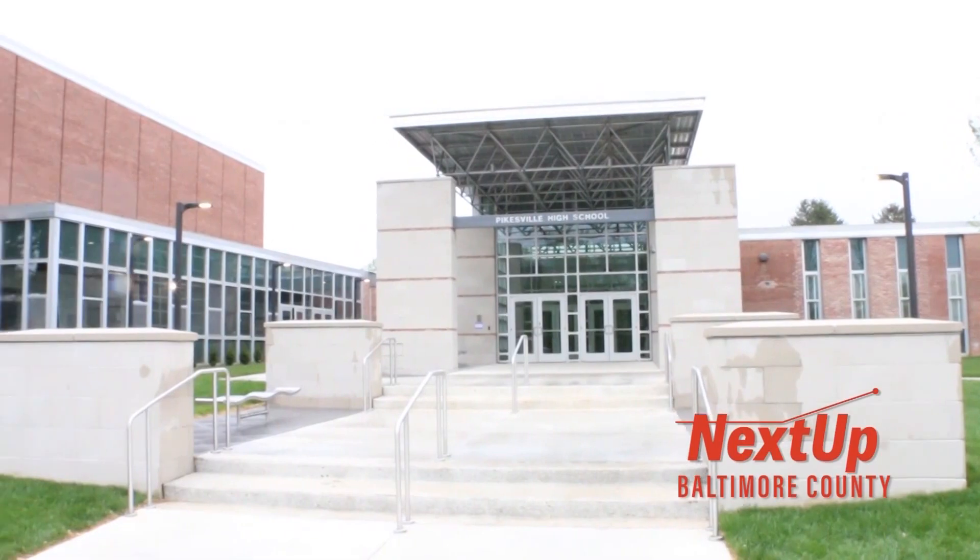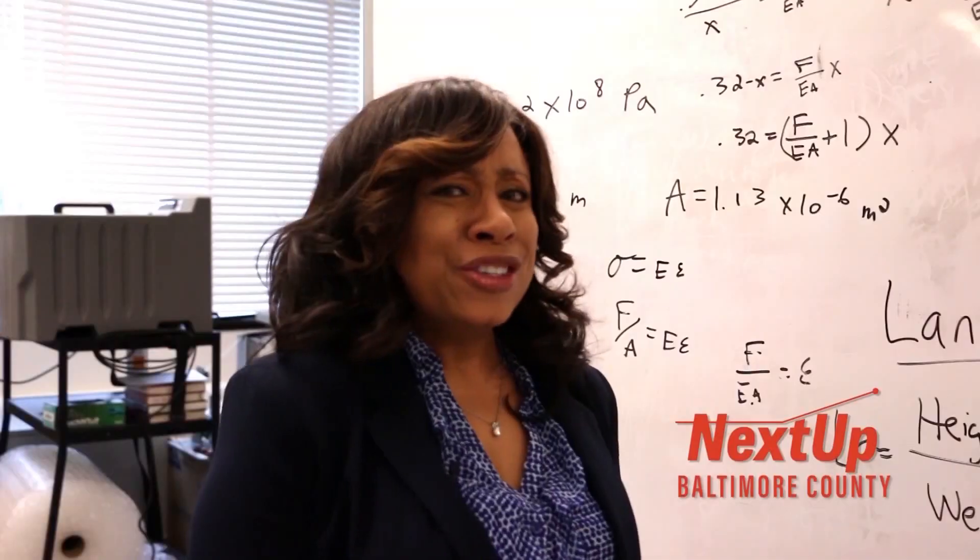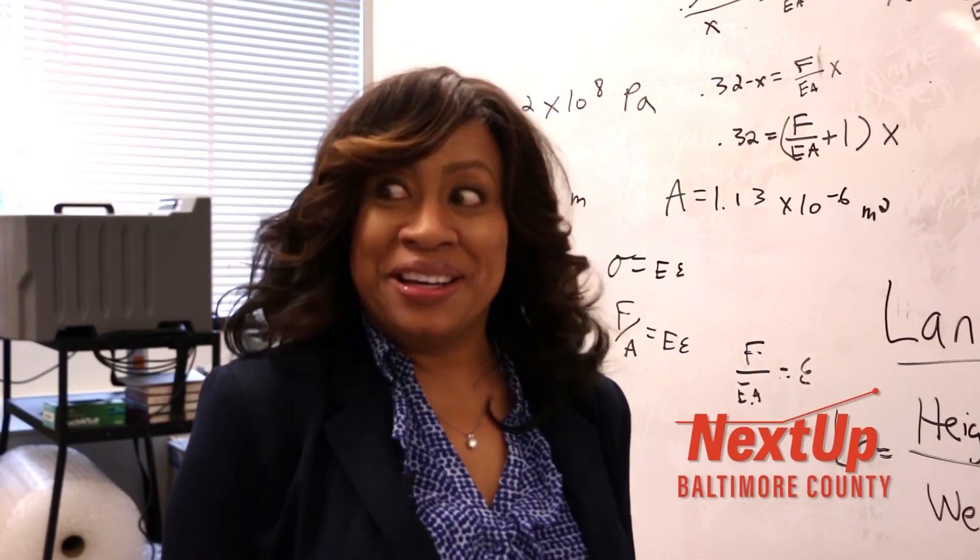Next up, we are taking you into Pikesville High School to experience all the exciting things happening here. Award-winning educator and technology chair Scott Nichols will get us up to speed. Thank you for having us here today, Scott. So tell us what exactly goes on in this classroom?